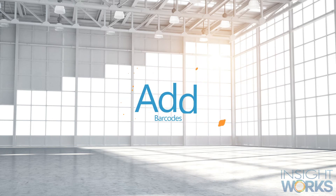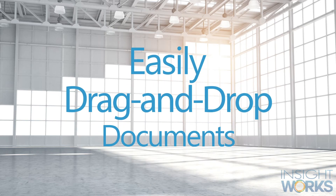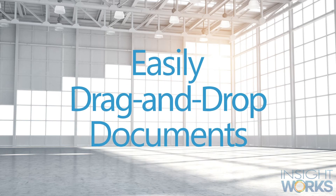The Barcode Generator app makes it easy to add 1D and 2D barcodes to your Business Central reports. And for those looking for a simple document management tool, look no further than Doc Extender.